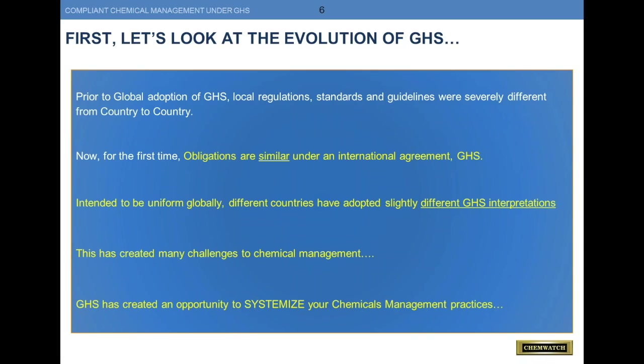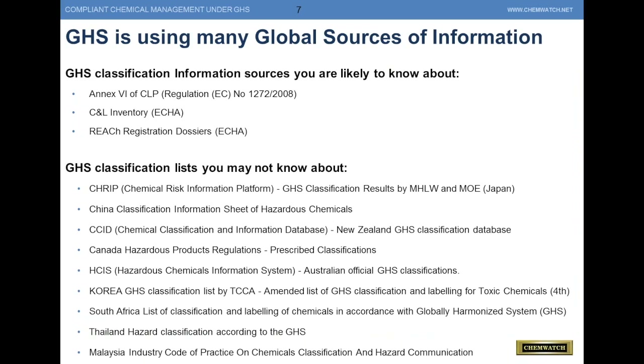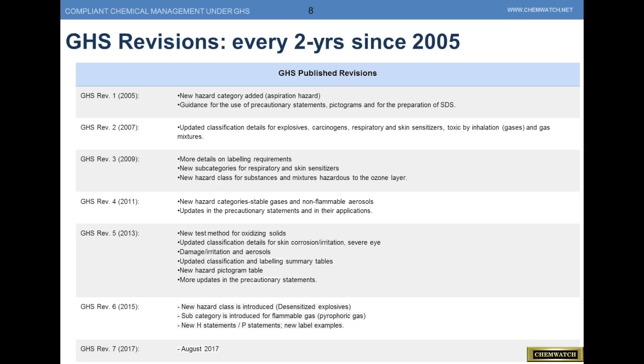GHS has also created an opportunity to systemize your practices. GHS has gleaned from many global sources of information. GHS is constantly being revised, basically every two years now, and we're going on 12 years of this. Some new revisions just changed this August on classification of flammable gases and a few other areas. These revisions require somebody in the organization to keep an eye on how they affect your chemical management from a manufacturer, supplier, and distributor point of view.